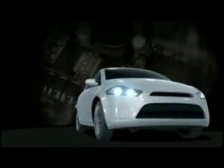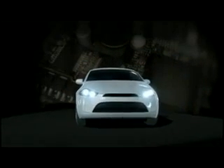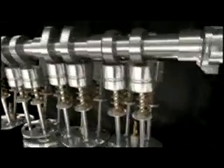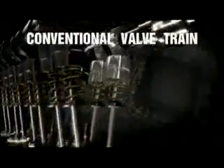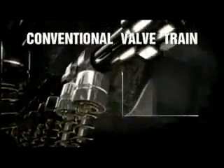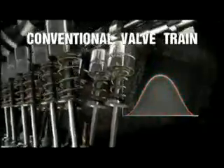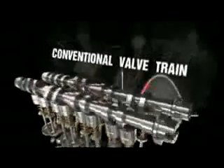In conventional internal combustion engines, cylinder air charge through the intake valve is controlled by the rotation of a camshaft through a simple throttle. The main disadvantages of this system are a waste of energy and a slow adjustment to the continuously changing driving conditions.